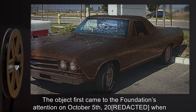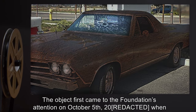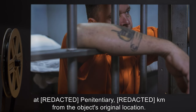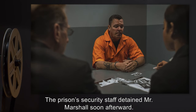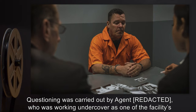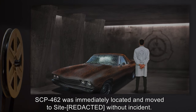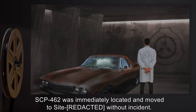The object first came to the Foundation's attention on October 5th, 2000, when R. Marshall inadvertently used it to find his father, who was serving a life sentence at a penitentiary kilometers from the object's original location. The prison's security staff detained Mr. Marshall soon afterward. Questioning was carried out by Agent R. Marshall, who was working undercover as one of the facility's guards. SCP-462 was immediately located and moved to its site without incident.